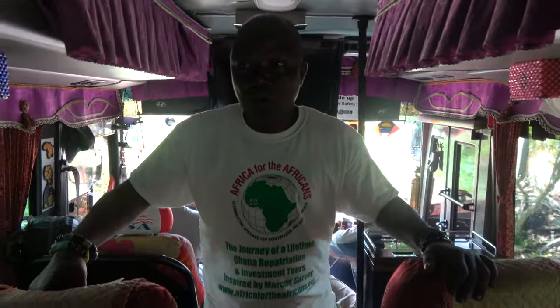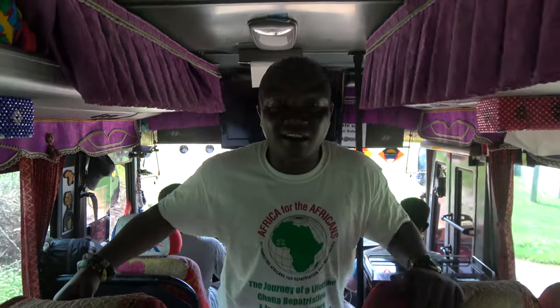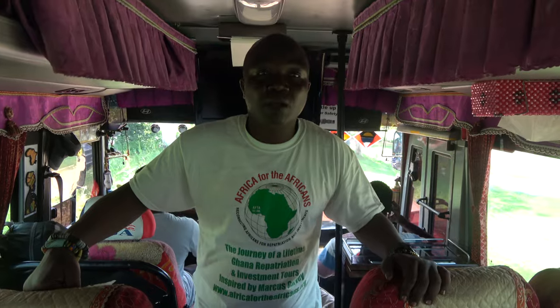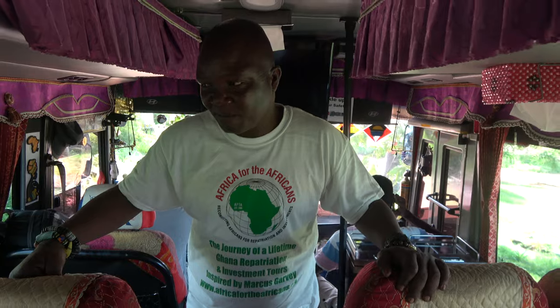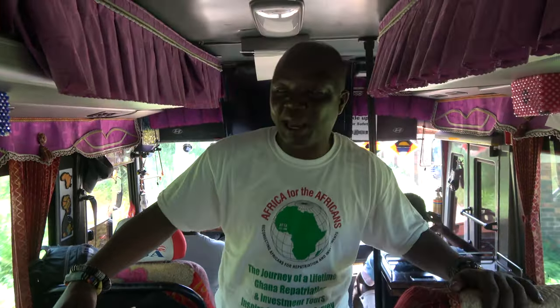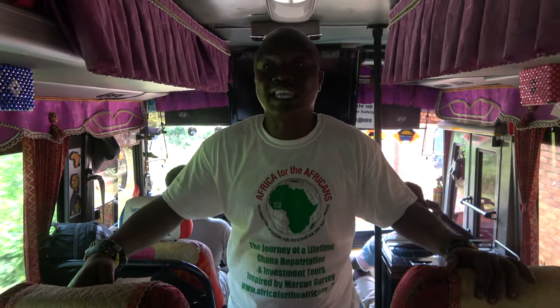Cape Coast Castle used to be the seat of government, originally started by the Danes and then turned into a castle by the British in 1667. Cape Coast is the corrupted version of Ogwa — the original name for Cape Coast is Ogwa. When the Portuguese first landed and stayed in Cape Coast, they named the place Cape Corso, meaning 'short cape.'